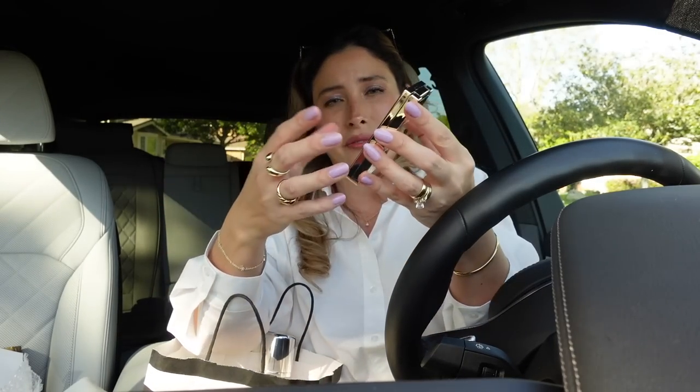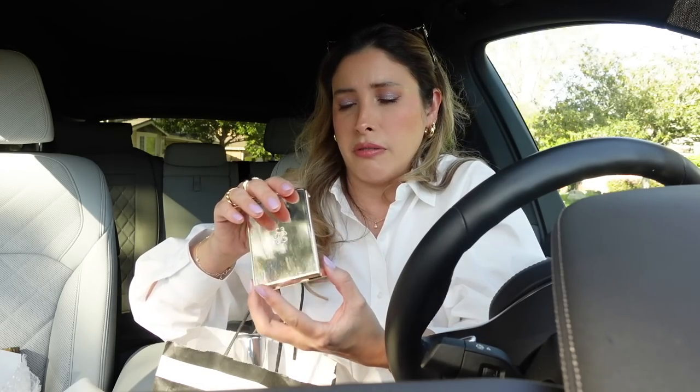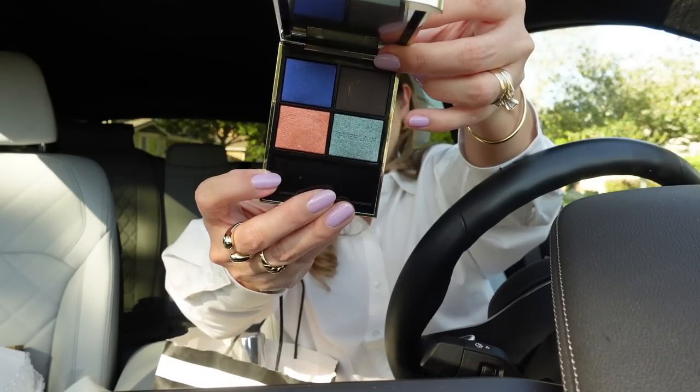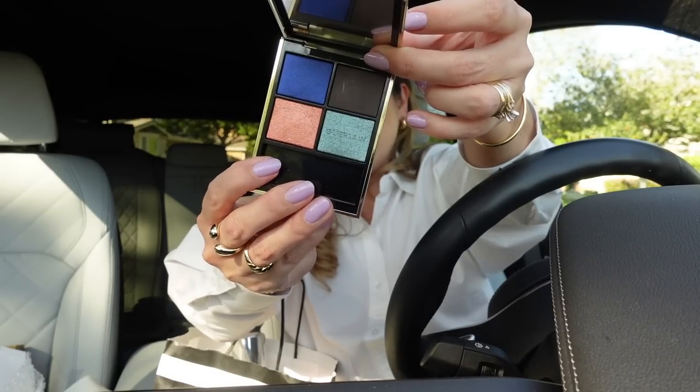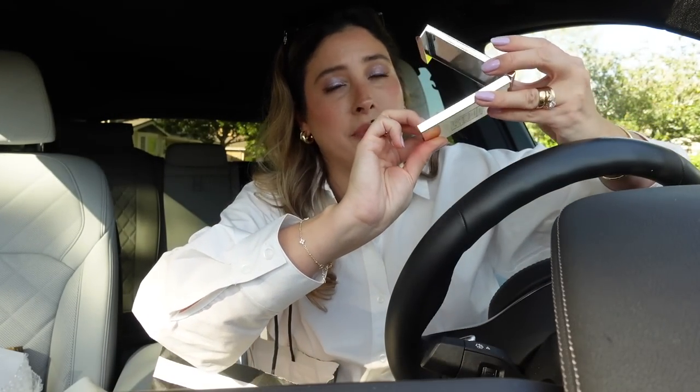The same thing happened with this Guerlain product — it even got a little bit of something on top. It is the eyeshadow in Mystic Peacock, which is beautiful. I had to clean it up and take out the stuff from inside, but thank goodness the eyeshadows survived. I'm so excited to use these shades for summertime. With Nordstrom, they do package their things really well, so I don't think there's any fault from them — it must have been in transit.